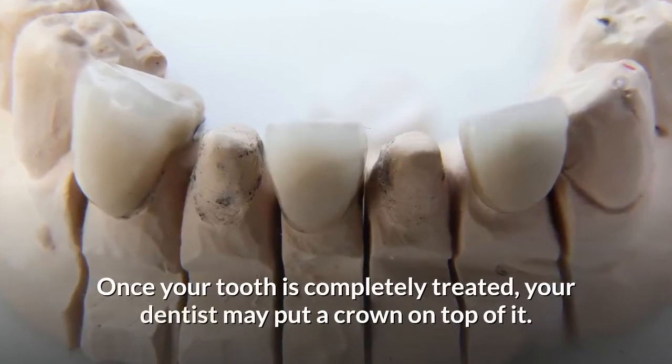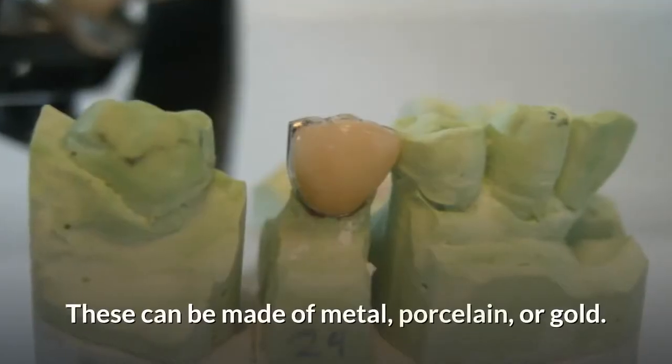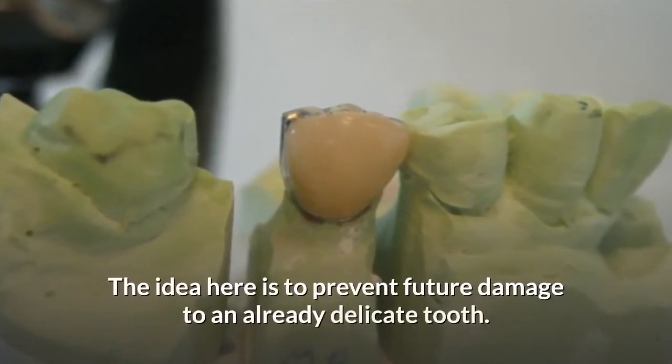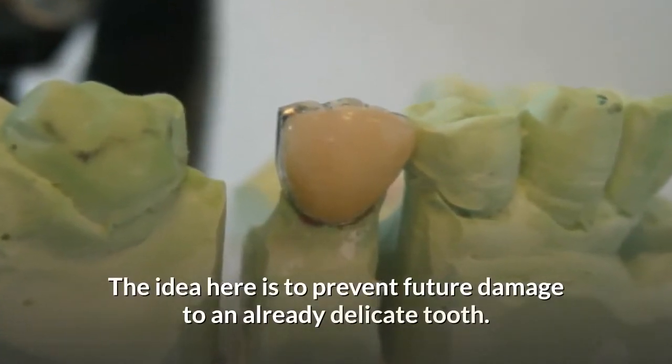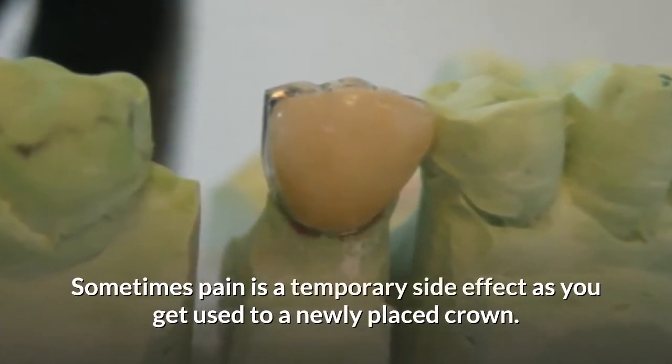Once your tooth is completely treated, your dentist may put a crown on top of it. These can be made of metal, porcelain, or gold. The idea here is to prevent future damage to an already delicate tooth. Sometimes pain is a temporary side effect as you get used to a newly placed crown.